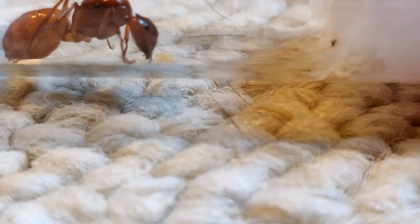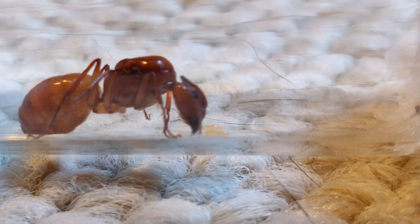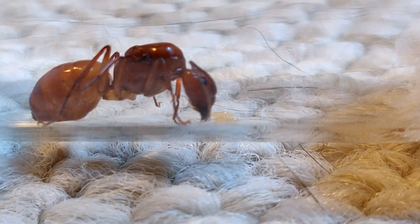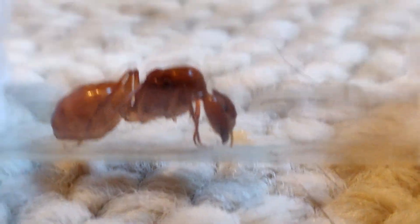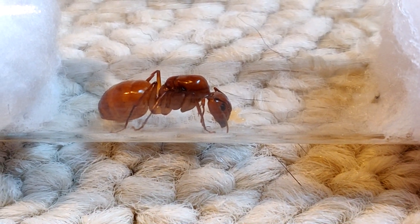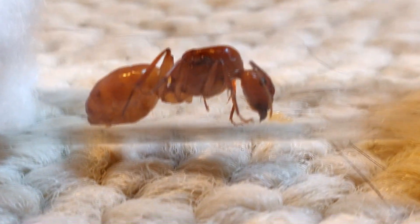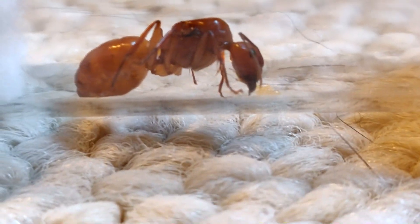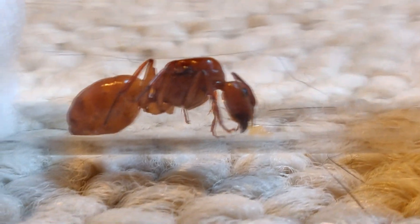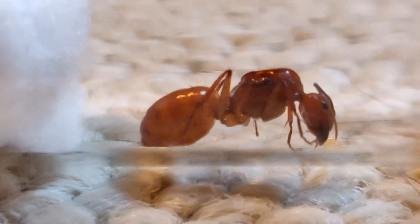Hold up — she's laying eggs! Amazing. I've had her for about four or five days now and already seeing eggs is a great sign. Camponotus queens lay eggs in batches. My manager Zach said he caught this queen while she was walking across his driveway, which means she just landed from her flight. Camponotus castaneus are doing flights right now, so this is an amazing find.